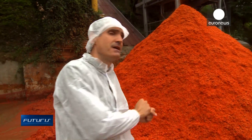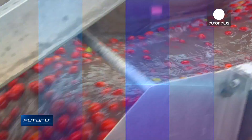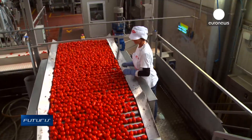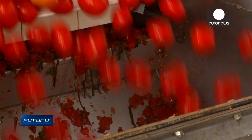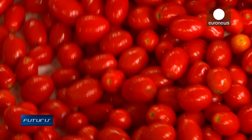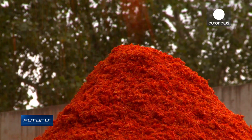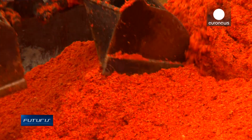With these leftovers, researchers are cooking up a quite unusual recipe. At this tomato processing plant near Parma, in Italy, around 2,200 tonnes of fresh tomatoes are transformed and packaged every season. Some 4% of the raw material ends up as waste and is partially used to produce biogas. But the factory managers here have more ambitious plans.